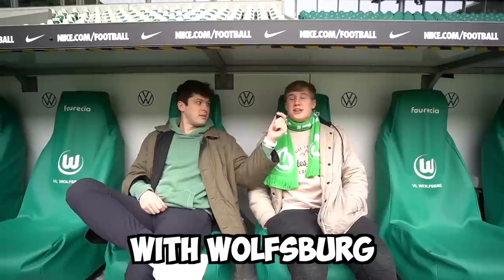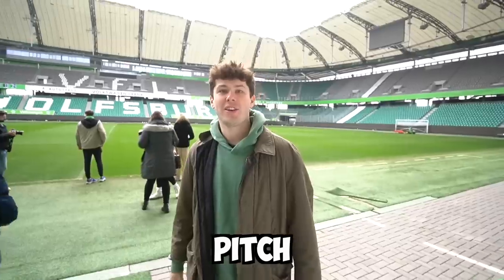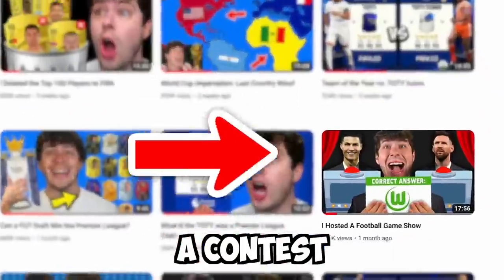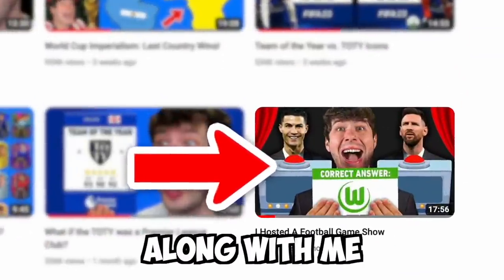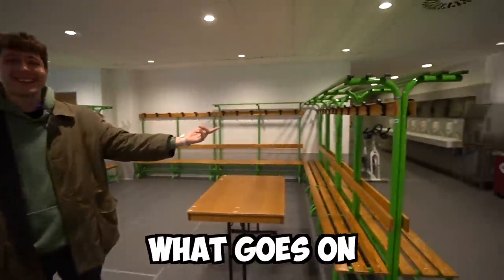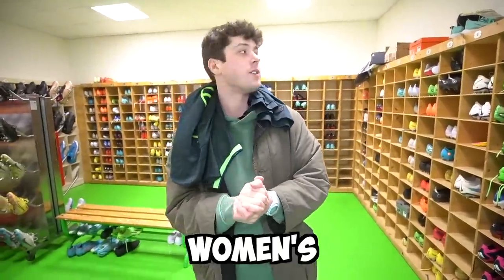I spent the entire week with Wolfsburg, getting full access to the entire team, facilities, and pitch, and of course we attended a match. About a month ago I ran a contest to bring one of you guys along with me on this trip, so let's meet the winner of the contest, Sam. We're going to be showing you guys what goes on behind the scenes of a Bundesliga club and attend a women's and men's team match. So let's begin.